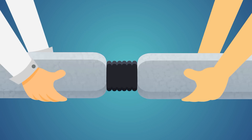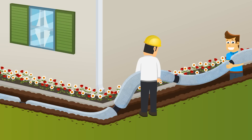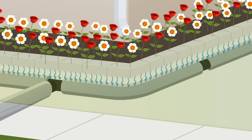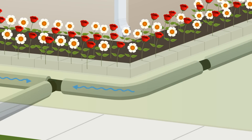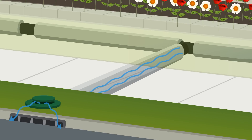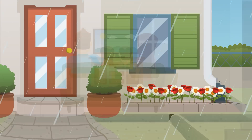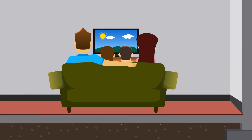Installing an NDS drainage system such as EZDrain can prevent water from entering your basement or crawl space by capturing the water before it reaches your home and carrying it to a safe discharge point. With NDS, you can create a lasting drainage solution easily and inexpensively. Start planning your drainage project today!